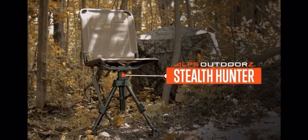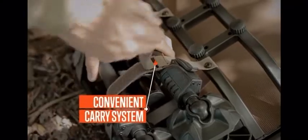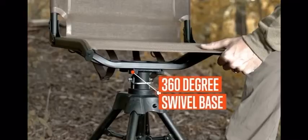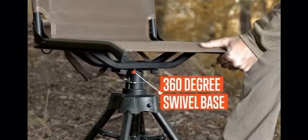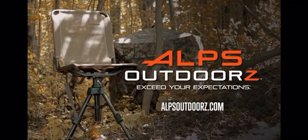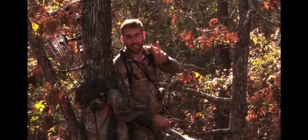Take a new spin on rotating blind chair performance. Your hunt depends on great gear. Alps Outdoors — exceed your expectations.